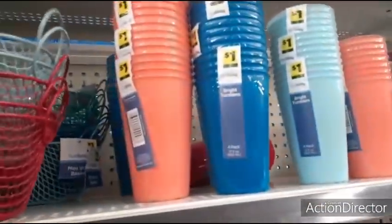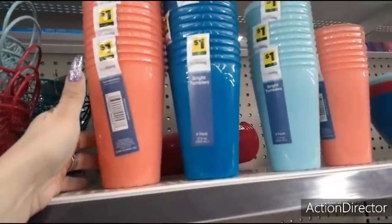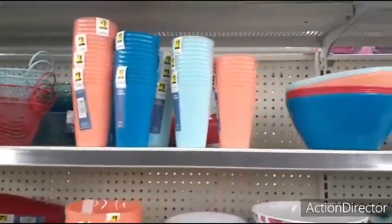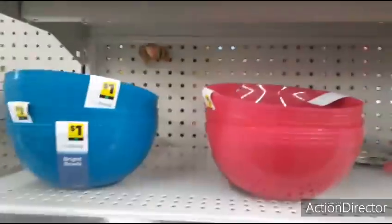Then you have these plastic — you get a set of four for a dollar. These are the colors you get. They also have four plastic bowls — the hot pink, the coral.